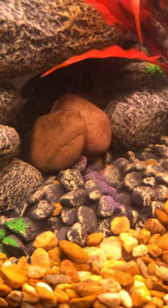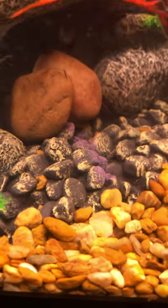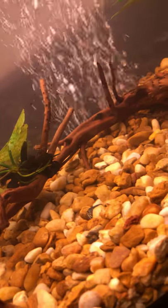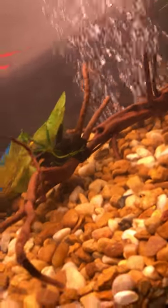And look at my little elephant fish. And my little eel. My little pleco right there. Little cool body right there. That's my little crazy fish.